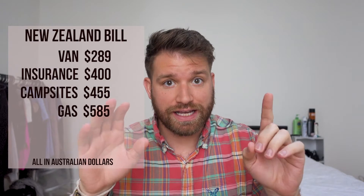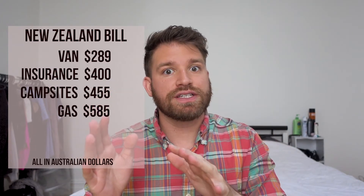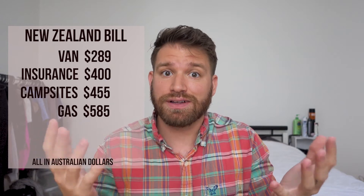You're also going to need gas to drive from wherever you're starting to wherever you're ending. We started in Christchurch and drove to Milford Sound — the southernmost tourist point on the South Island — and then drove all the way back up to Christchurch. Gas cost about $585 for nine days. Gas is pretty expensive in New Zealand because it's an island, and you're also using a camper van which sucks up a lot of gas.